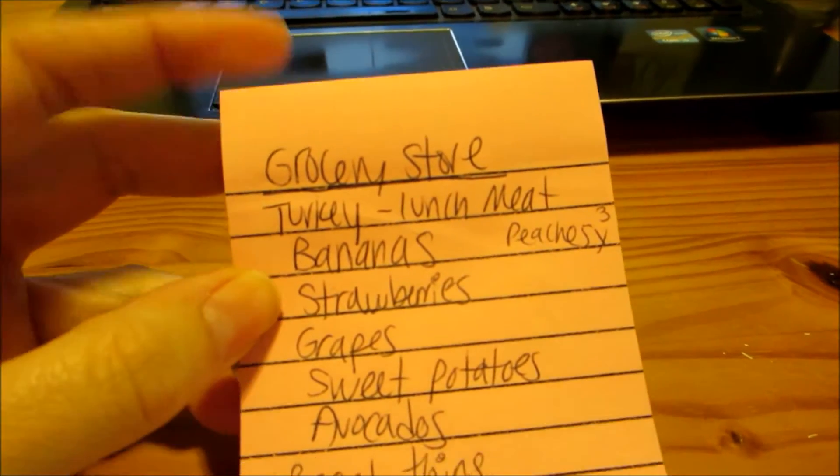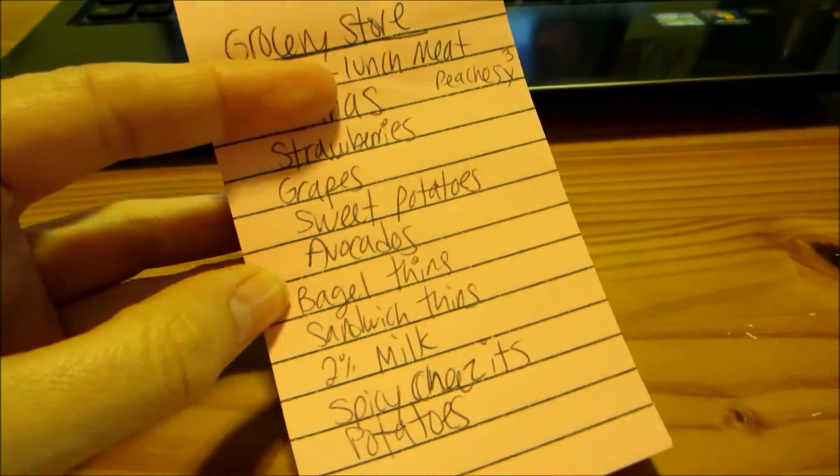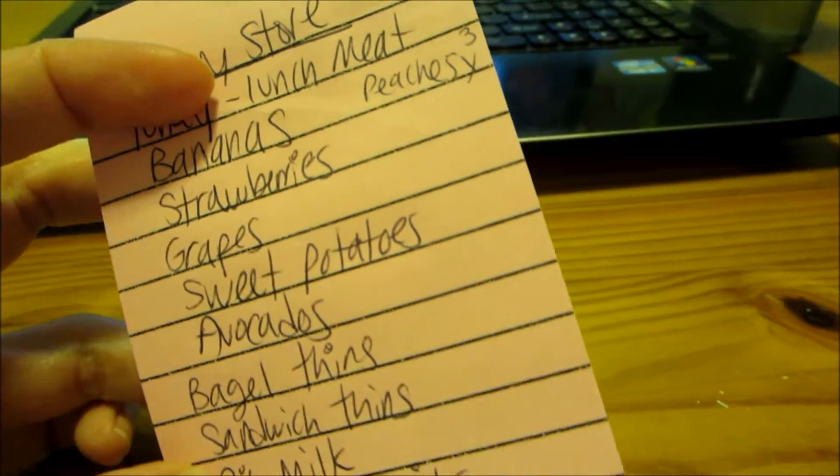Turkey, bananas, strawberries, grapes, sweet potatoes, avocados, bagel thins, sandwich thins, milk, cheese, potatoes, peaches. Hi guys — I probably look like a disaster, but I am working on getting the vlog edited and eating my breakfast. Then I'm going to clean up the dishes in the kitchen. I left most of the bread at my family's house last night and only brought home half a loaf.